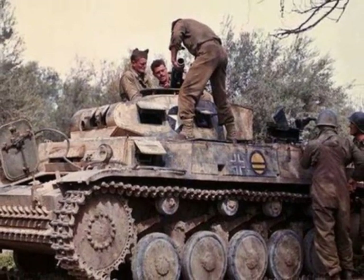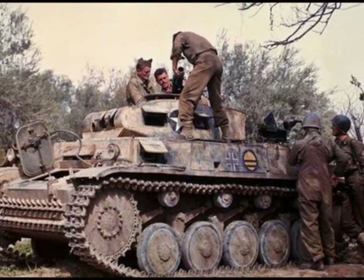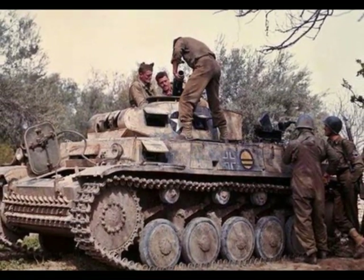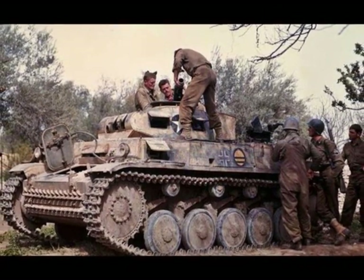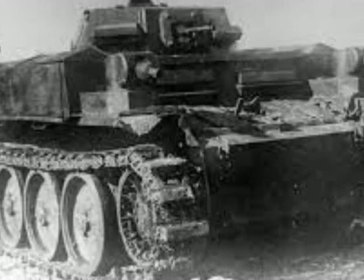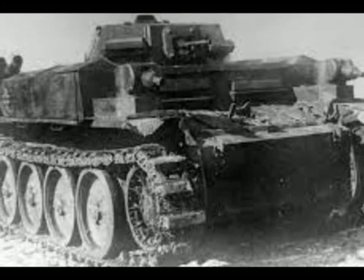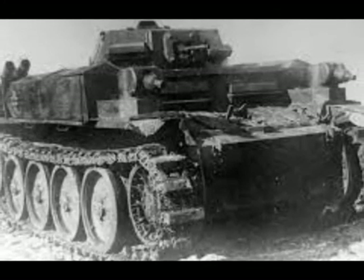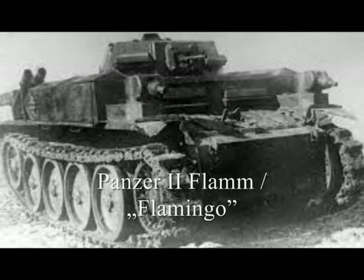The Panzerkampfwagen II tank had originally been designed as a stopgap vehicle while larger, more advanced tanks were developed. But it played an important role in the early years of World War II. In February of 1939, the German Army High Command ordered the development of a Flammpanzer, or flamethrower tank. This tank was called Panzer II Flamm, and the soldiers often called it Flamingo.